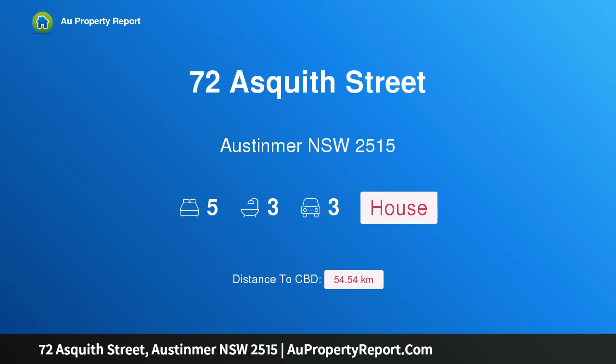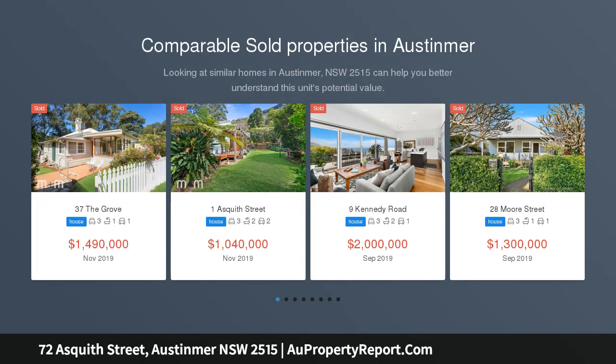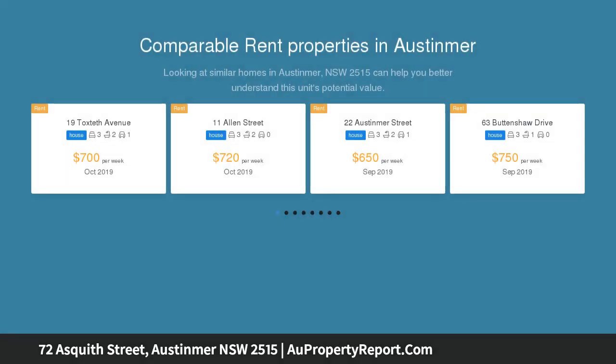Hi, I am glad to introduce property 72 Asquith Street, Ostomir NSW 2515 — a new beach lover's oasis in sought-after Ostomir, brand new and quality appointed. This stylish home is designed to offer an enviable beachside lifestyle.